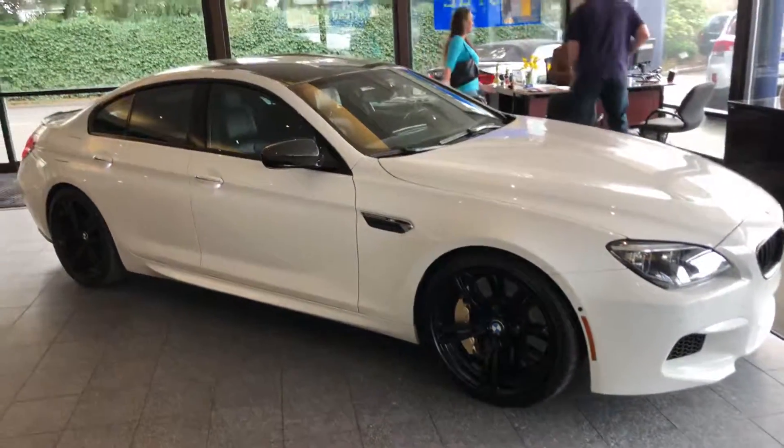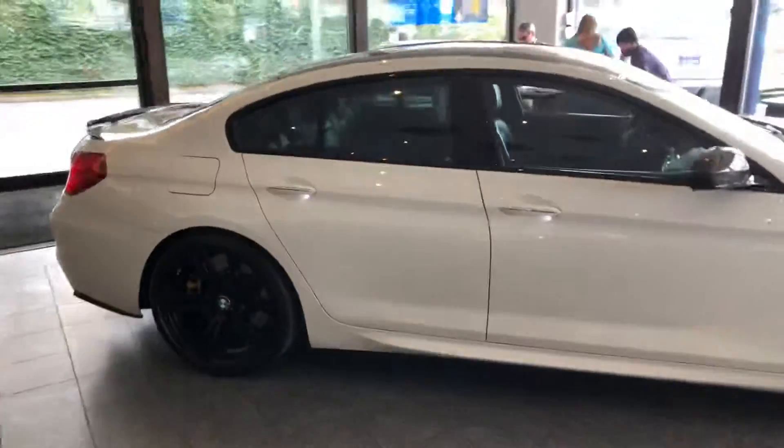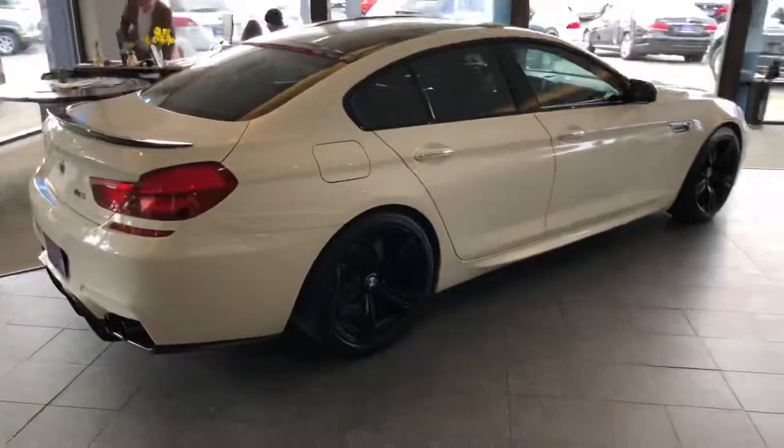Please feel free to give us a call. This is Jesus with Castle Auto Sales here in Lynwood, Washington. Our phone number is 425-670-0999. Thank you.